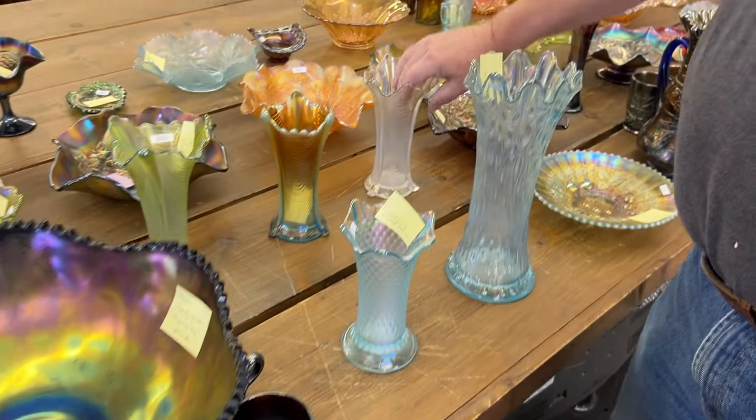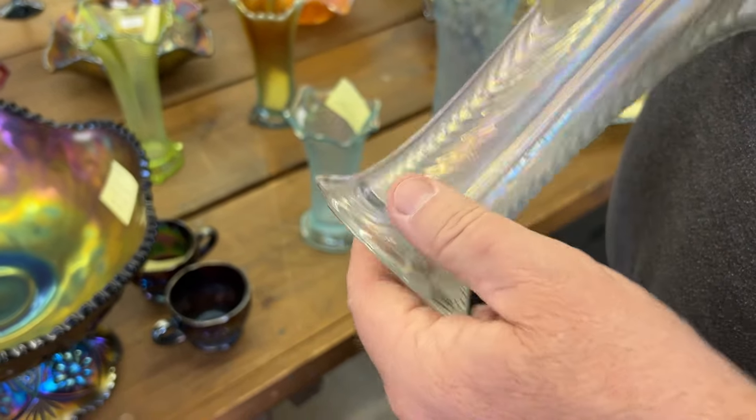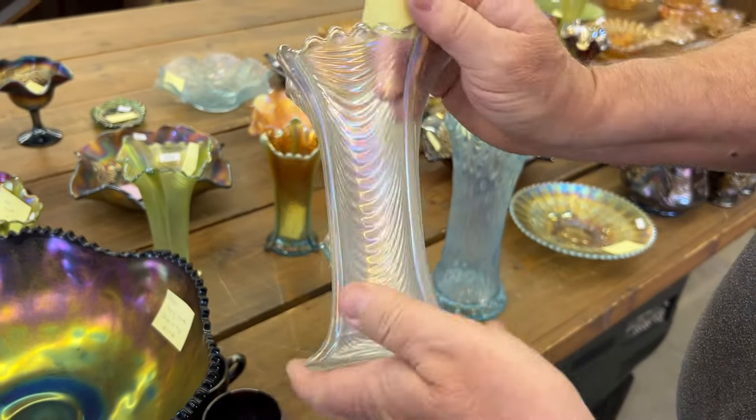That is very typical for these vases. And here, one foot has a minor nick — very minor. Right there. Not bad at all.